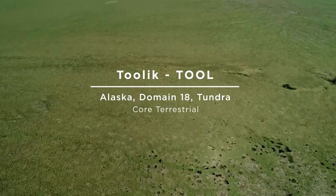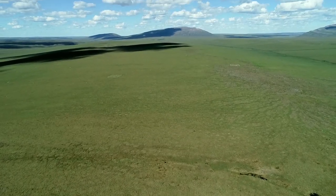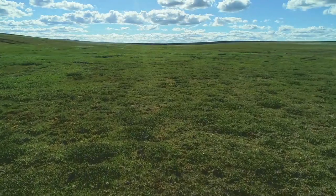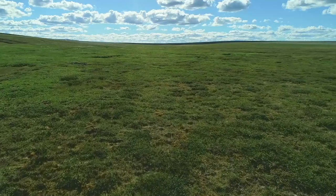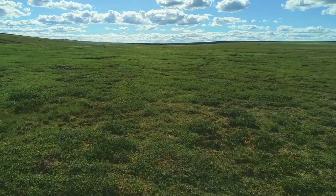The Tulik field site is located in the northern foothills of the Brooks Range at the southern edge of Alaska's North Slope. This core terrestrial field site covers 60 square kilometers and is dominated by tussock grasses, sedges, and short herbaceous vegetation.